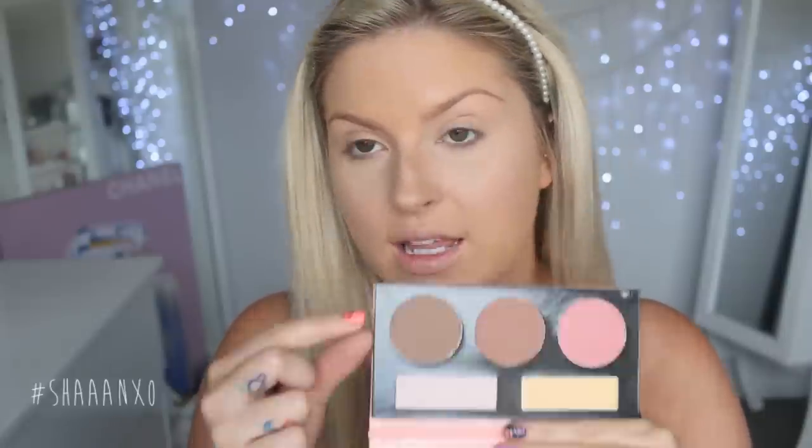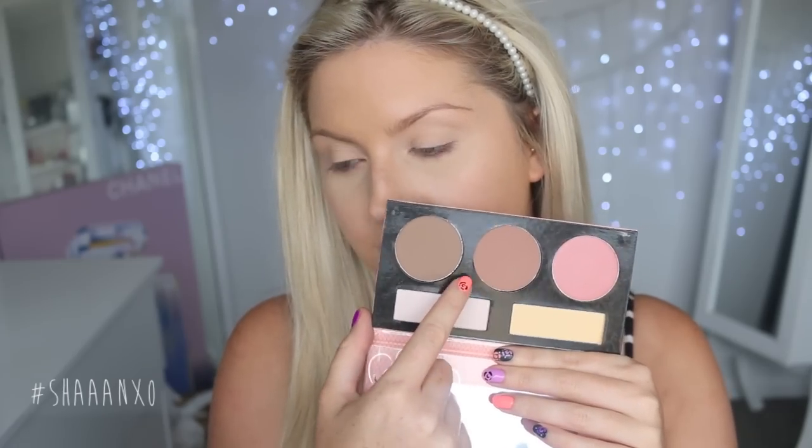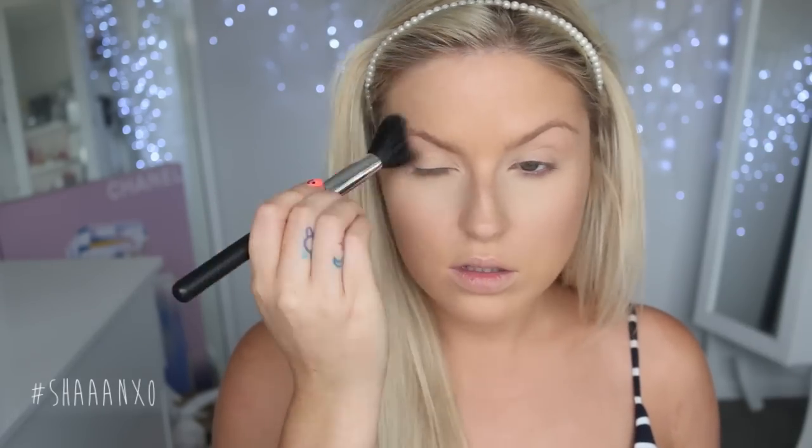Now I am going to contour. I think I'll try this shade here — actually, I'm going to bronze with this shade first. Okay, now that's done, I'm going to do the blush a little bit later. I'm going to move on to my eyebrows now.